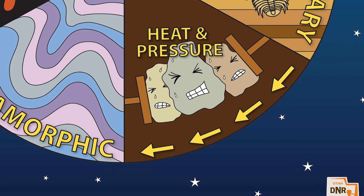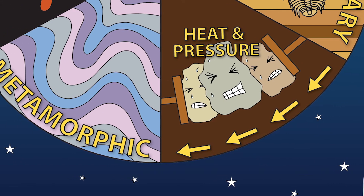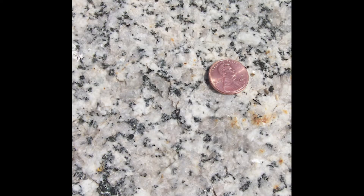Rocks typically are heated and exposed to pressure when they are deep in the earth, when they are squeezed where tectonic plates collide, or when magma — such as our little Cottonwood granite example from igneous rocks — cooks the surrounding rock to high temperatures for long periods of time.